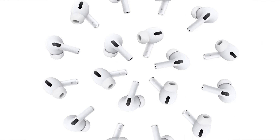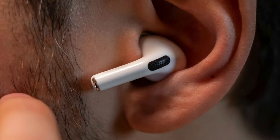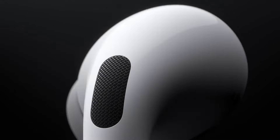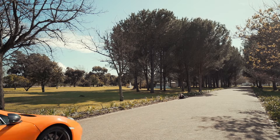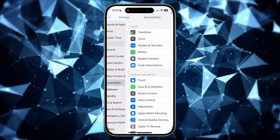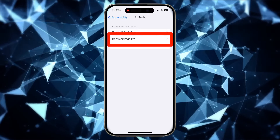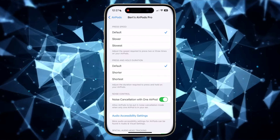First off, did you know you can use noise cancellation on your AirPods Pro with just one AirPod? It's pretty handy for those that only use one at a time — whether it's to listen to music but still be present, or to talk on the phone in the car all day. Turning this feature on is really simple. On your iPhone, open the Settings app, then find and tap Accessibility, then scroll down and tap AirPods. Then tap your AirPods Pro and toggle on the option under Noise Control that says Noise Cancellation with One AirPod.